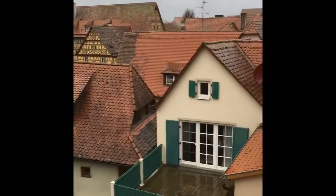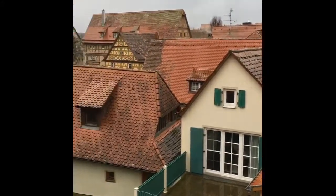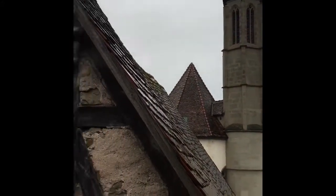Beautiful views everywhere you look, so much character. This house has got to be at least from like the 1200s or 1300s.